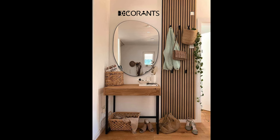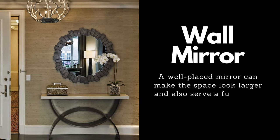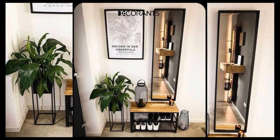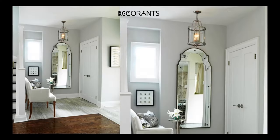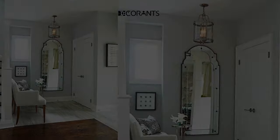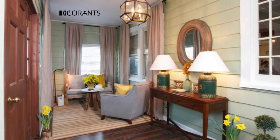A wall mirror is a must-have for any entryway, especially if you have a small space. A wall mirror can make your entryway look more spacious, bright, and elegant by reflecting light and creating an illusion of depth. A wall mirror can also help you check your appearance before you leave the house and add some personality and charm to your space. There are many types of wall mirrors that you can choose from depending on your style and preference.